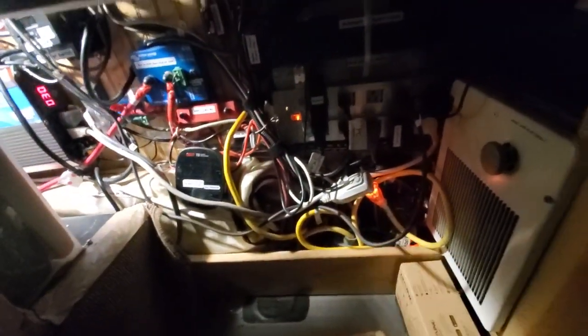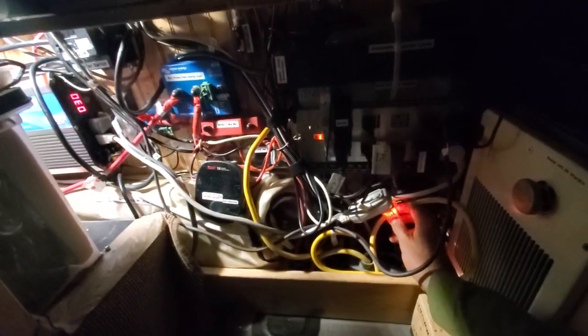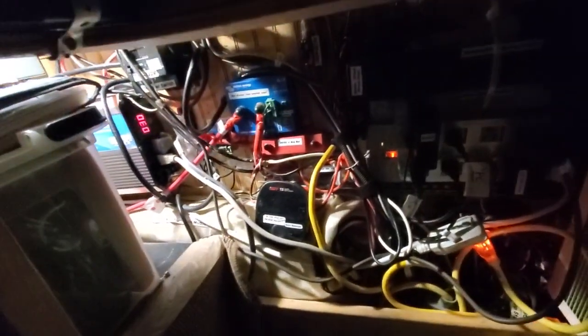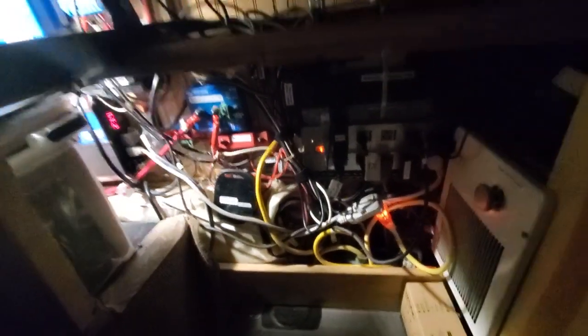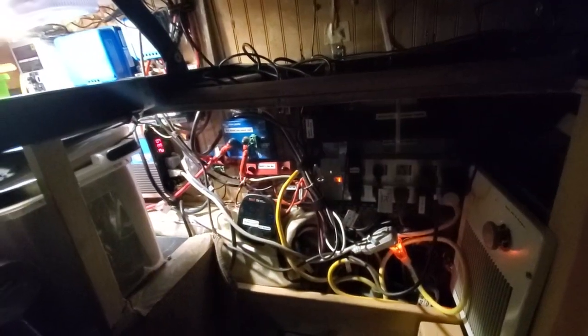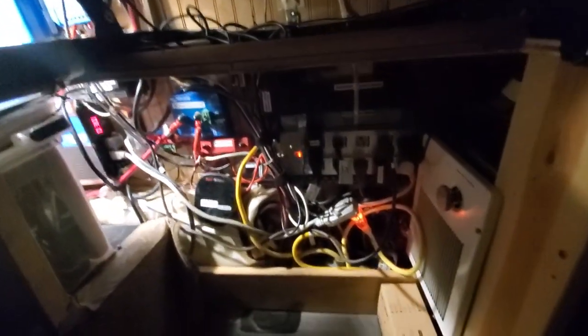This extension cord goes through this box to the EV charger. I use this cord to let me know the EV charger is on, and I can use this to turn the charger on and off because this charger does not have an on/off switch. That charger does have a built-in balancer, which is necessary for charging a battery that does not have a BMS — a battery management system.